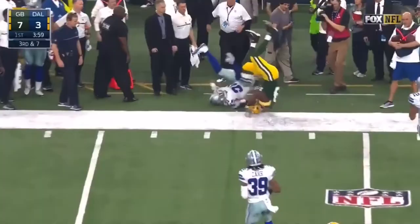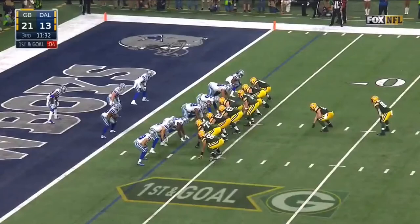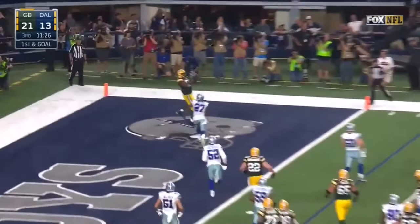Third down and seven — Rodgers flushed out, that's the way he likes it. Wanted to throw to Cook. Rodgers had to pull it down, now he goes for Cook inside the five. 26 yards on that one to Cook.